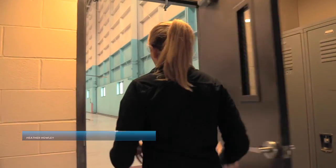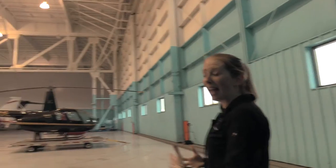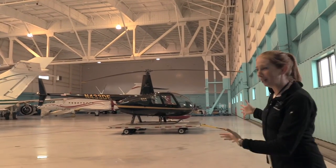Hey guys, it's Heather from Independent Helicopters. Today I'm going to take you on a tour through our hangar to check out our helicopters. So you'll see as soon as we get in the hangar, obviously this hangar is massive, right? So our little helicopters look even smaller in here.